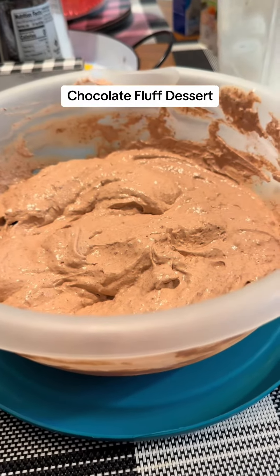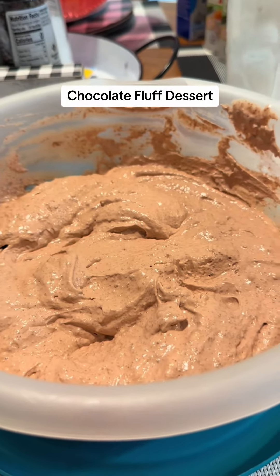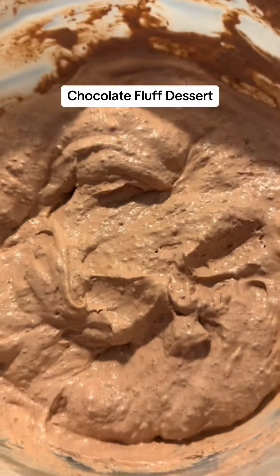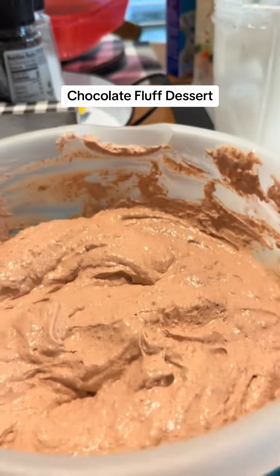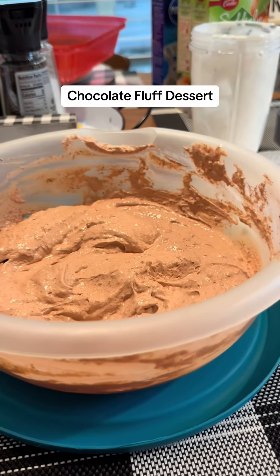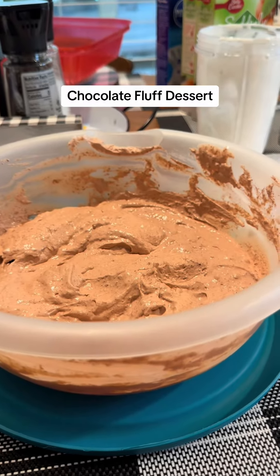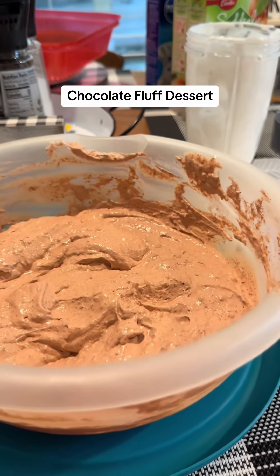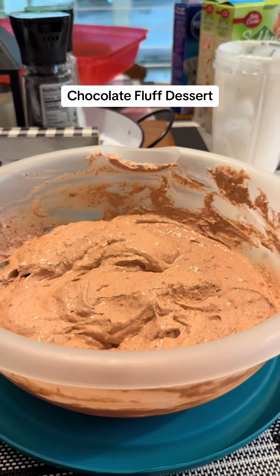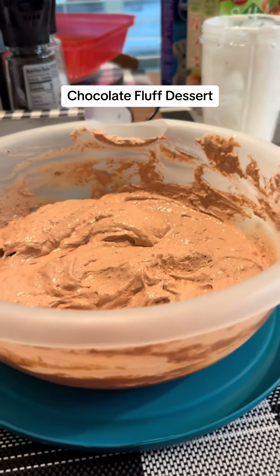Here's the finished product. It did get a little bit thick so I added an additional ½ cup of Fairlife milk, making it a total of 1 cup. This entire bowl — a pretty good-sized bowl — is 1,080 calories and 85 grams of protein. I think you can easily get 10 servings out of this, maybe more. At a quarter cup per serving, you're probably right around 100 calories and 8.5 grams of protein.